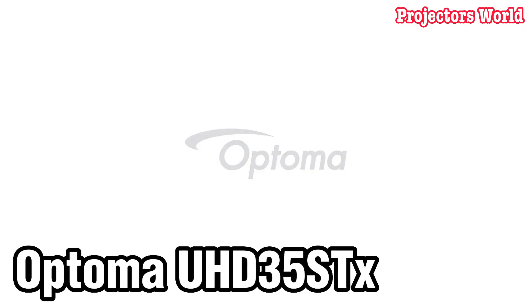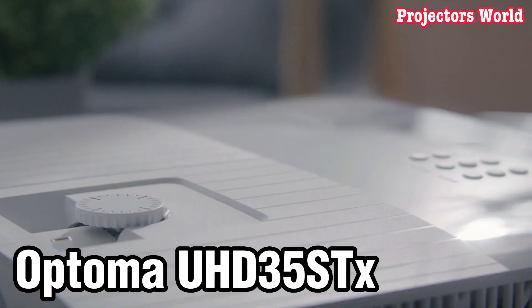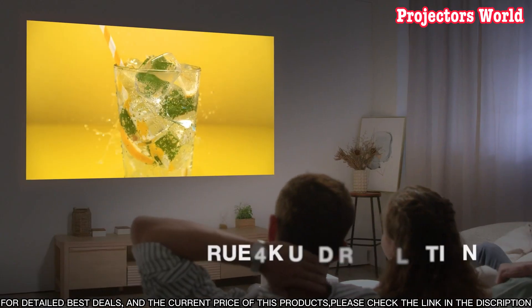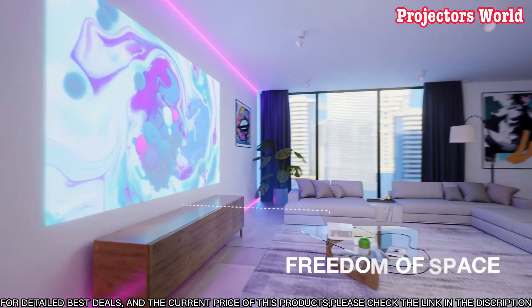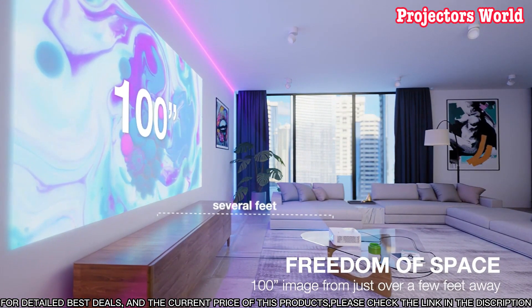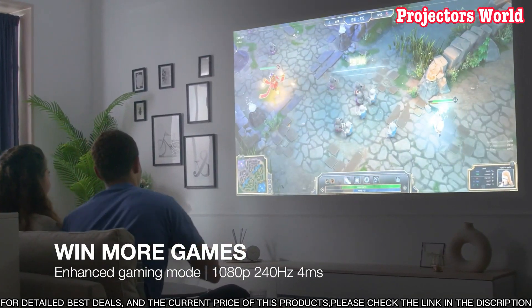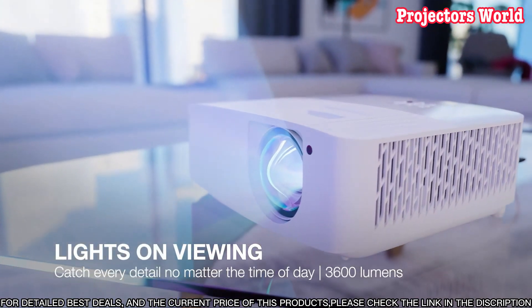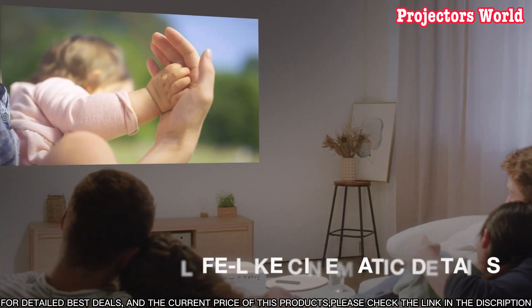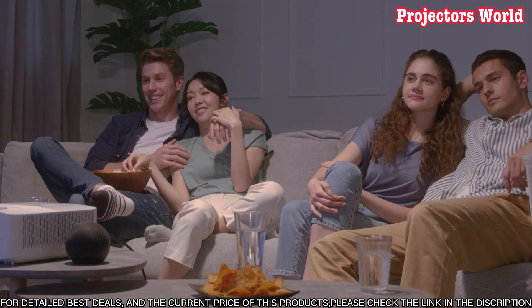Number two: the Optima UHD 35 STX is the perfect projector for any home theater. With a high-resolution 4K UHD image, you'll get sharp and vibrant colors, making movies and TV shows look amazing. The projector also supports 3D content and HDR10+, with a 300,000 to 1 contrast ratio ensuring true and deep blacks. It also has 3,400 lumens of brightness and supports Rec. 2020 for a wide range of color spaces.